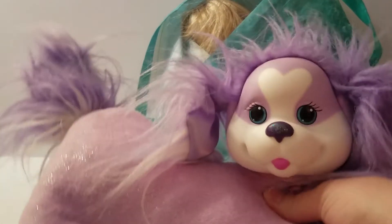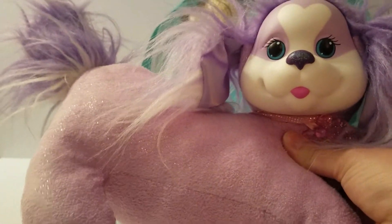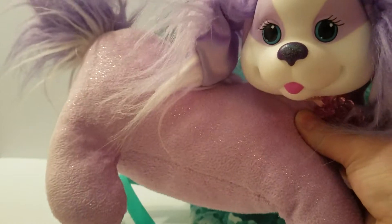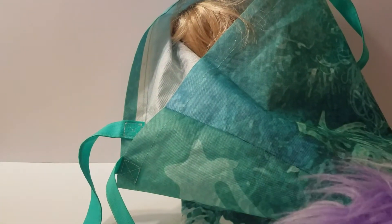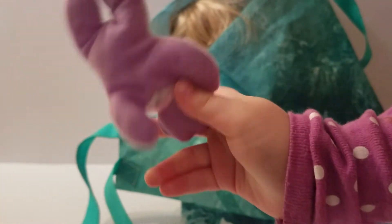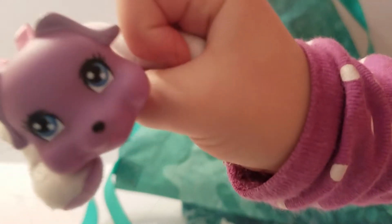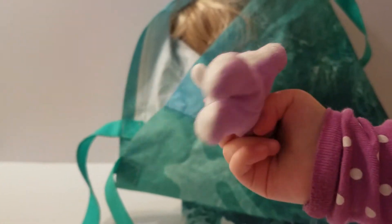Elsa has been asking and asking for a Puppy Surprise at the thrift store, but we always find them without puppies. This one has a puppy — just one. I promised her when we found one with a puppy she could get it, so we paid $5 for this, which was a bit much, but that's okay.